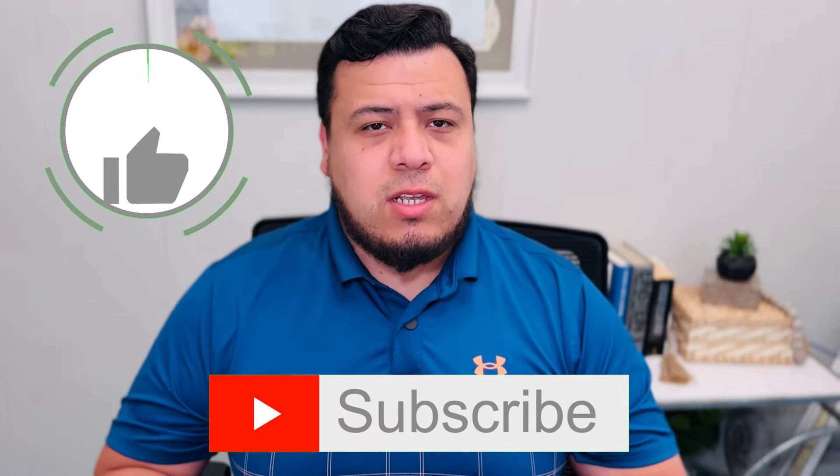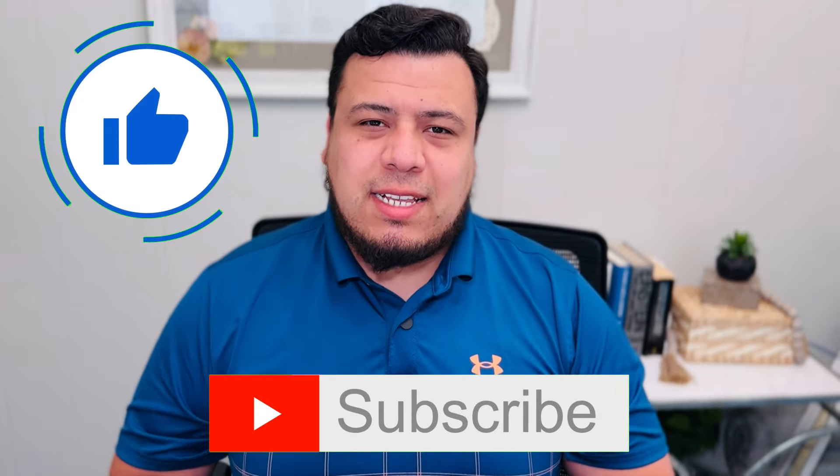Welcome back to Tito's Credit Cards, where we talk about cashback and points and how to maximize your redemptions. If that's something that interests you, do me a favor and hit that like and subscribe button.